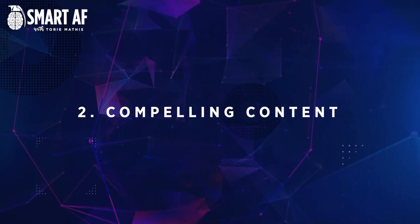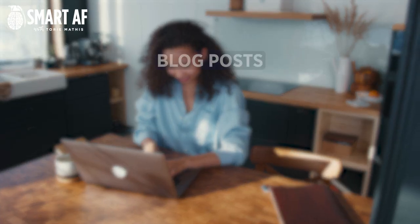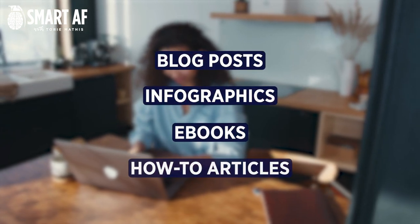Number two: compelling content. Another way to increase your website traffic is to create compelling content that will encourage people to visit your site. This could be in the form of blog posts, infographics, ebooks, or even helpful how-to articles. Whatever content you create, make sure that it's high quality and informative. This will help encourage people to keep coming back to your site for more.